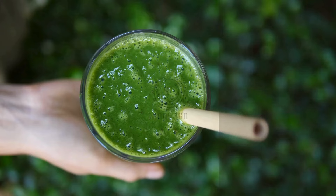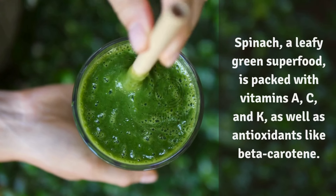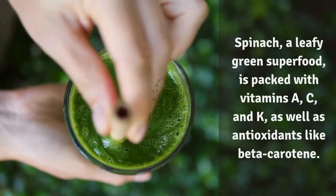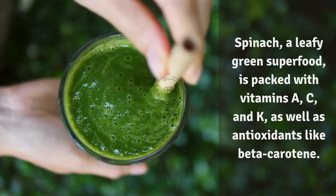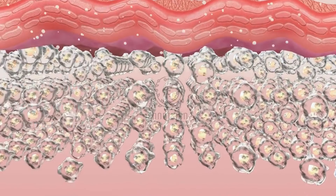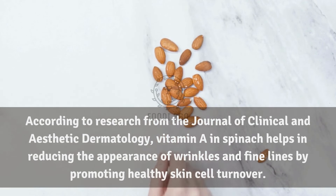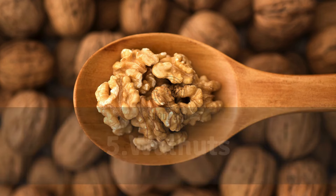4. Spinach. Spinach, a leafy green superfood, is packed with vitamins A, C, and K, as well as antioxidants like beta-carotene. These nutrients protect your skin and promote cell regeneration. According to research from the Journal of Clinical and Aesthetic Dermatology, vitamin A in spinach helps reduce the appearance of wrinkles and fine lines by promoting healthy skin cell turnover.